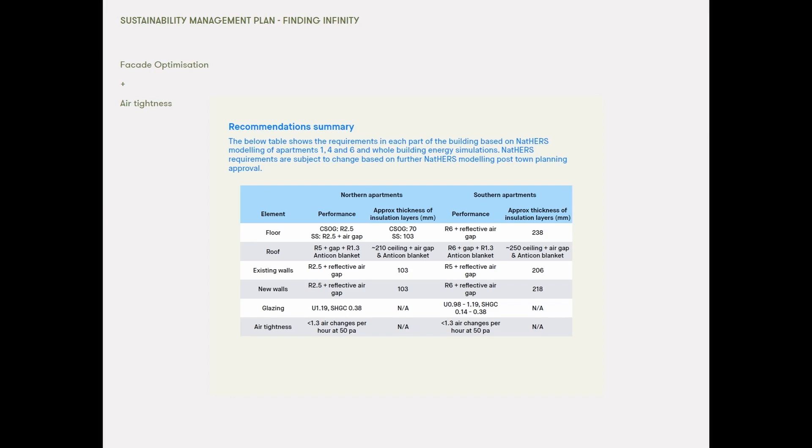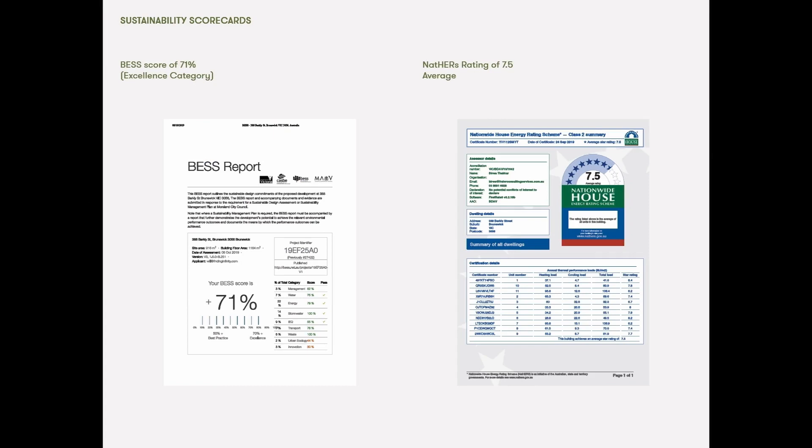One of the things we undertook with Finding Infinity was to optimize the facade. We looked at various combinations of insulation, glazing and air tightness, and ultimately whilst the glazing and insulation was optimized, the air tightness was something we targeted as it was able to provide the largest reduction in energy use. The project has a BEScore of 71% and a NatHERS rating of 7.5 average, which would have been a bit higher if we hadn't had the existing warehouse shell.